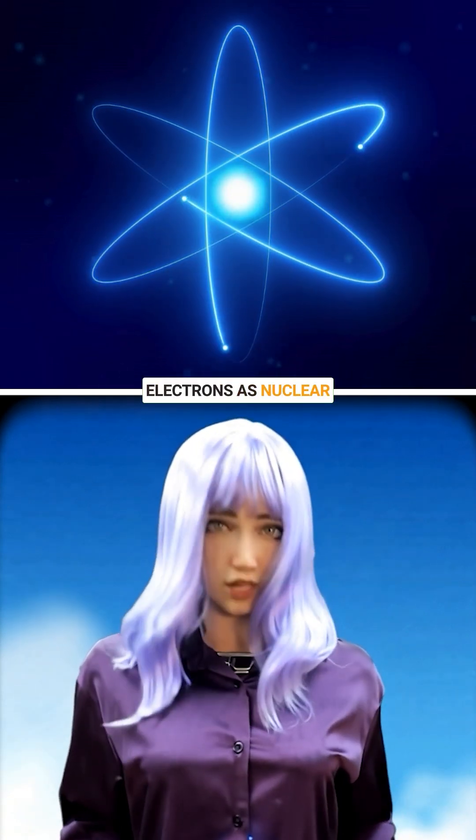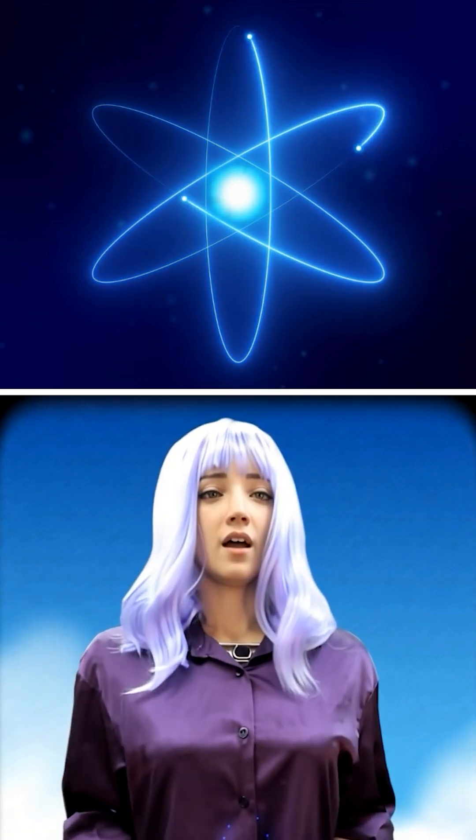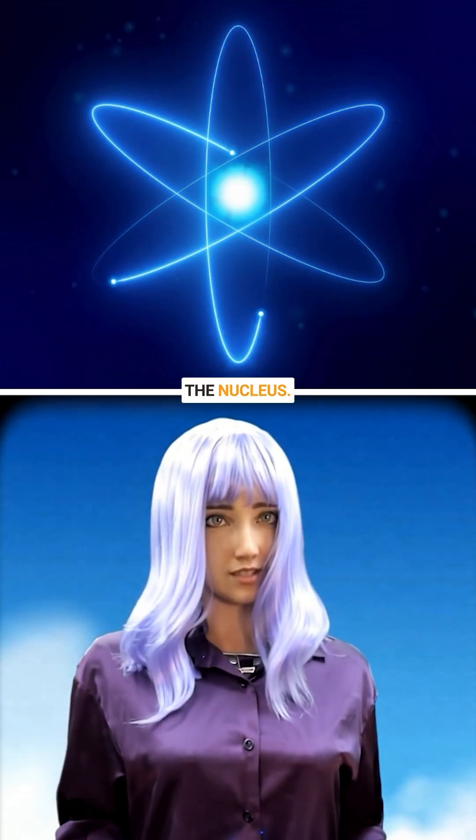Electrons as nuclear messengers, bringing us closer to the atomic heart of matter. Microscope to the nucleus.